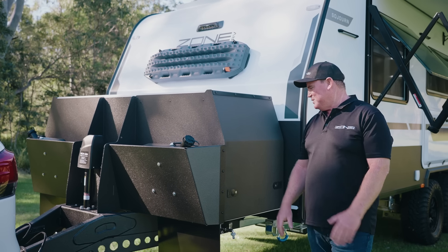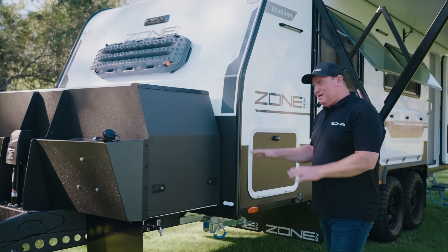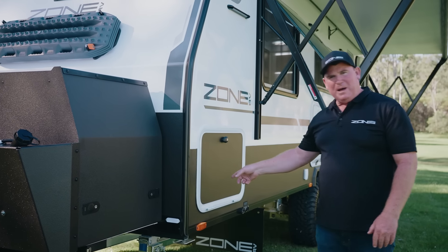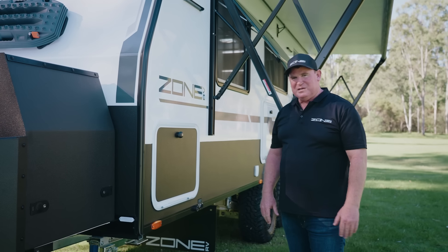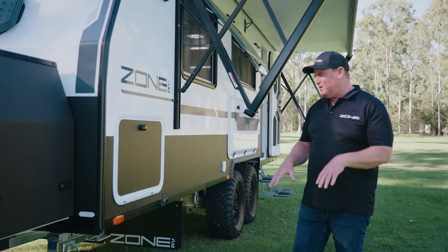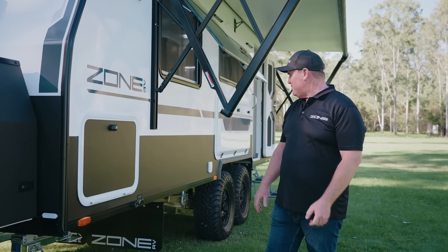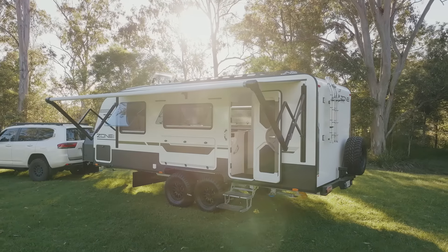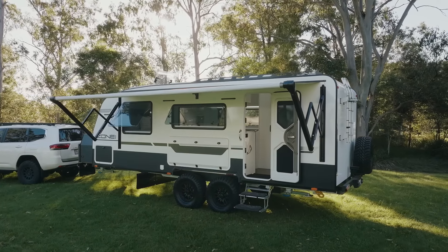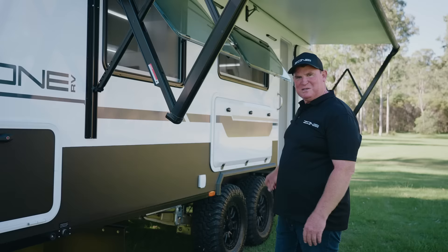It makes all the difference. Big toolbox - I'll have that filled up with all the little goodies we need on the road. I went the barbecue slide, which is pretty important to me. We carry a Sizzler barbecue straight on there, still got a preparation area. Some of the things in this van are a little bit different to others - I'm testing and trying some things, but I won't go too much in depth on that.